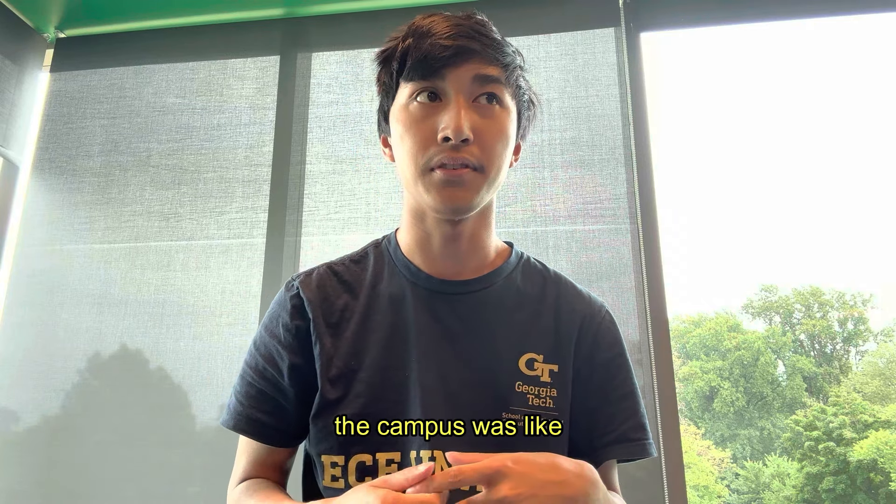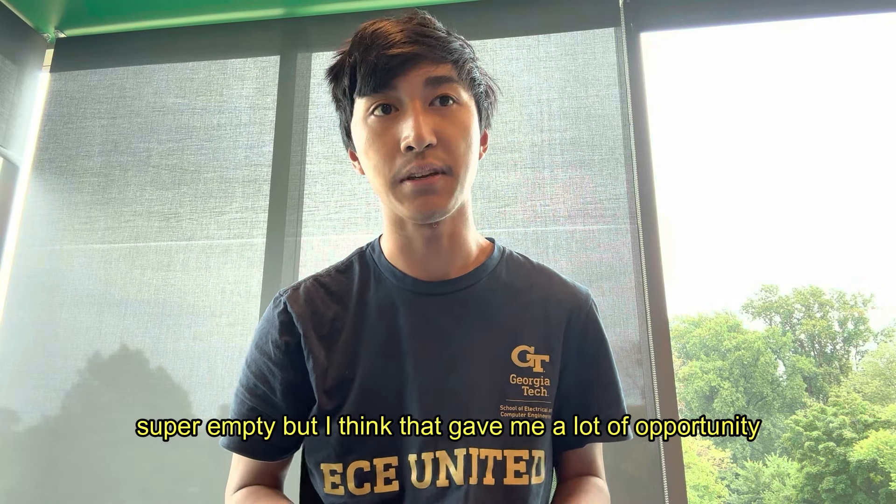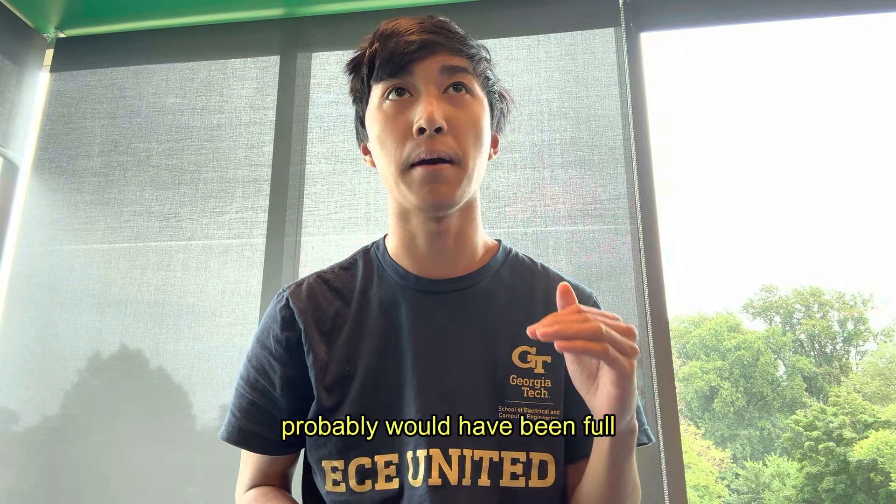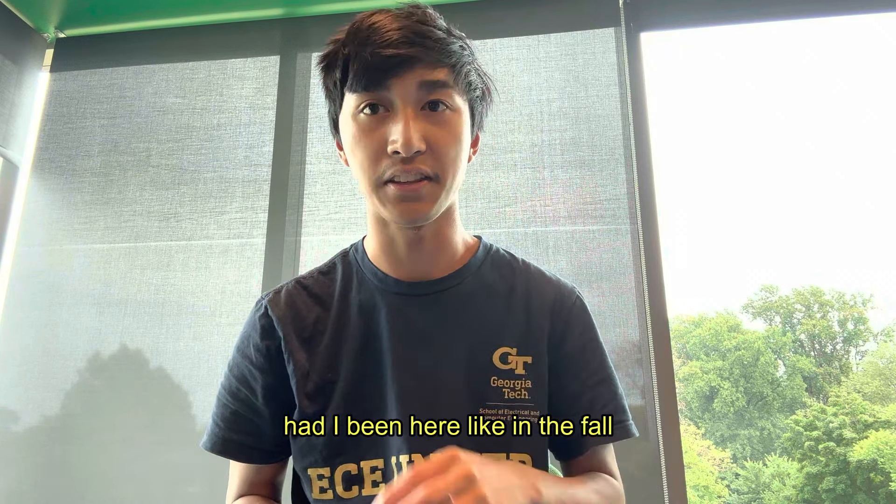Since it was the summer, the campus was super empty, but I think that gave me a lot of opportunity to check out empty spaces that probably would have been full had I been here in the fall.